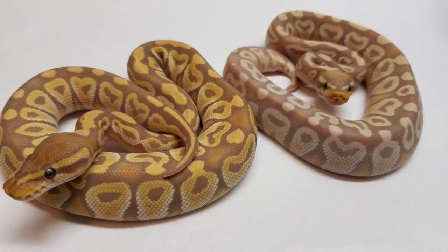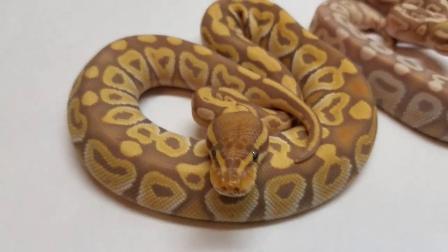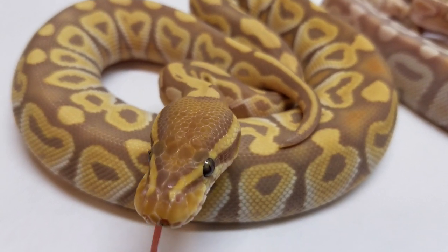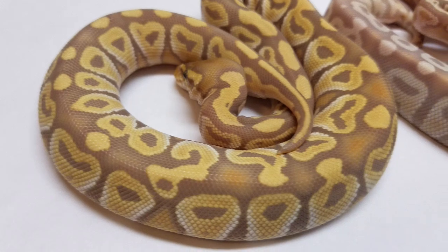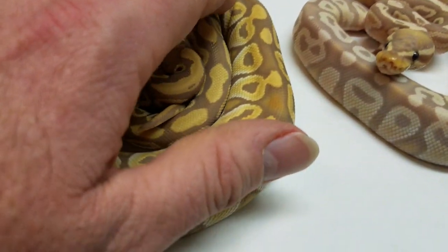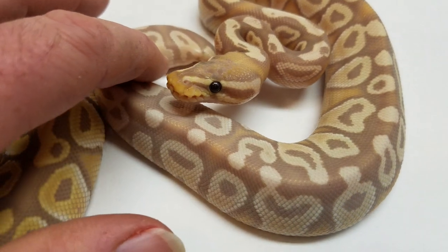I'm sure that this one is a Banana Ultramel. And then, skipping over here, this is what I thought was a Mojave Banana Het Ultramel. But now I'm beginning to believe, as they're coloring up, that this girl is an Ultramel Mojave. Anybody that has Ultramel Mojave, please chime in, please help me — because this is my first year producing any of these. And I'm believing that this is the Banana Mojave.